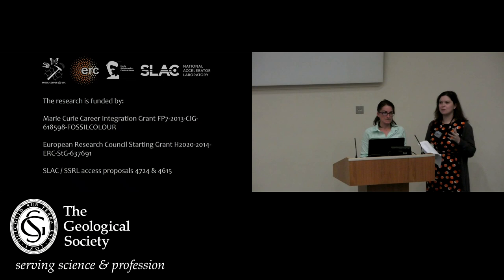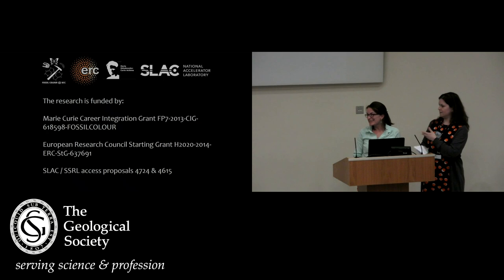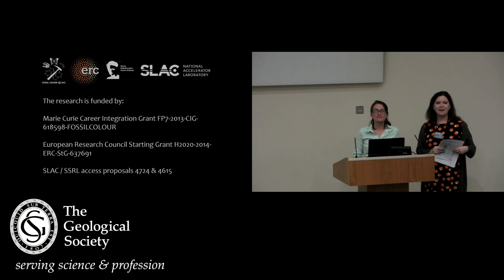Thank you so much, Maria, that was absolutely fascinating. We are a little bit tight for time — I think you're about to do this all over again in about seven minutes — so should we maybe have one quick question? I'm happy to answer questions until you start. Or you might want to chat in the gap between the two lectures.